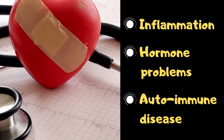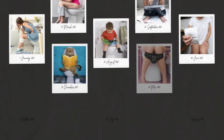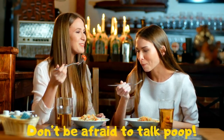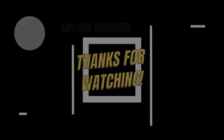The bottom line: not having a good gut can lead to inflammation, hormone problems, autoimmune disease, and a host of other problems. Everybody should have healthy poops at their own rhythm. So do your poop check and don't be afraid to talk poop. Thanks for watching — please like and subscribe for more amazing videos.